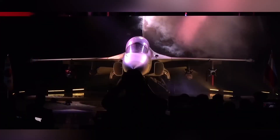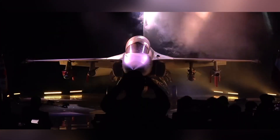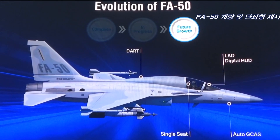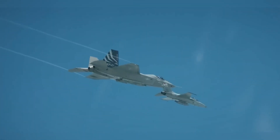Korea Aerospace Industries has found more grounds to reconsider a single-seat version of the FA-50 Fighting Eagle. Previously, Korea Aerospace Industries presented a single-seat variant they called the F-50, but it was shelved in favor of the KF-21 Boramae.